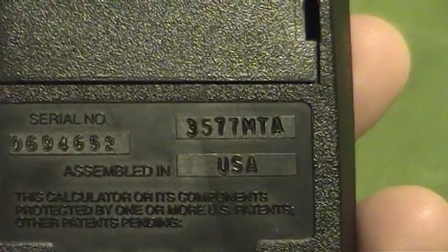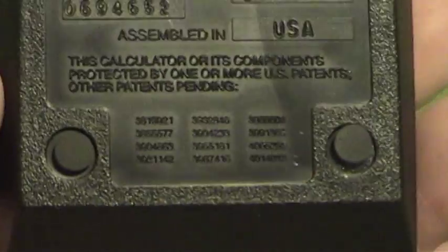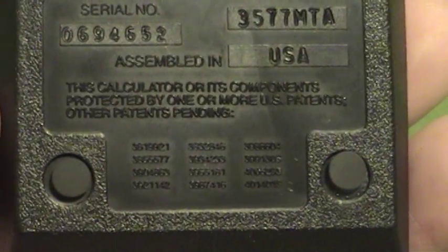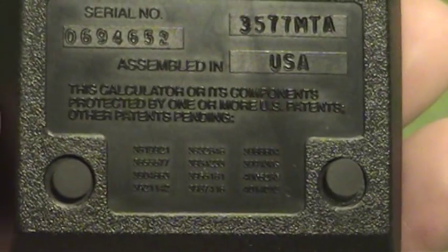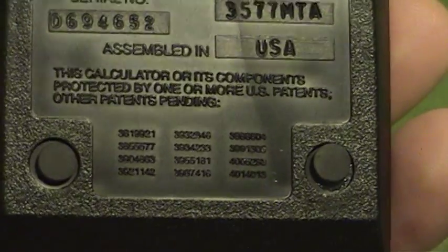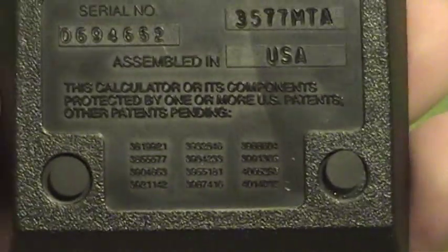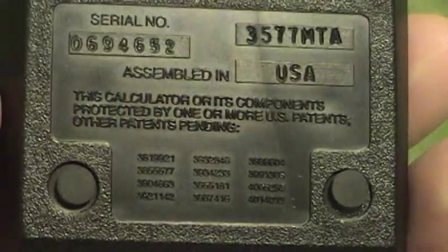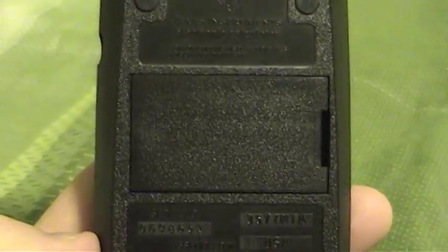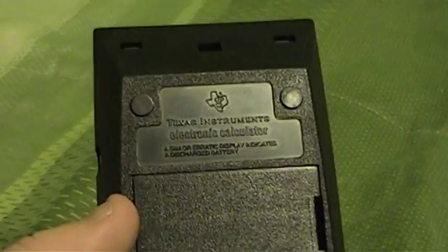What information I was able to find about this calculator suggests that it was offered for sale starting in 1977. Down at the bottom it says this calculator or its components are protected by one or more US patents. The early electronic calculator industry was certainly a different place than it is now, where thousands of no-name Chinese companies turn out all kinds of cheap little calculators without so much as a thought about patents. This thing is powered by a 9-volt battery, and someone thought enough of it to take the battery out, so the battery compartment has not been damaged.